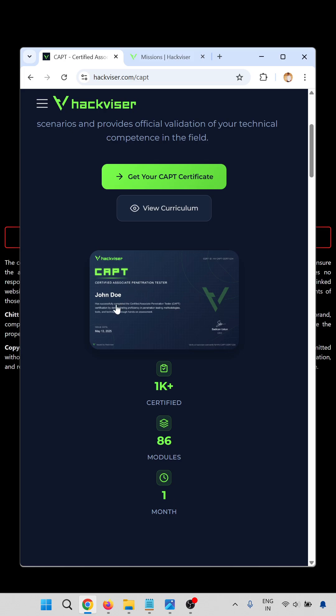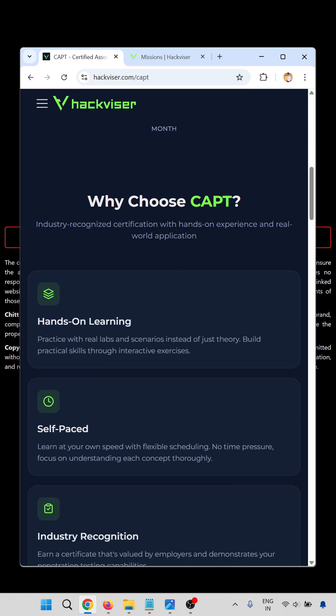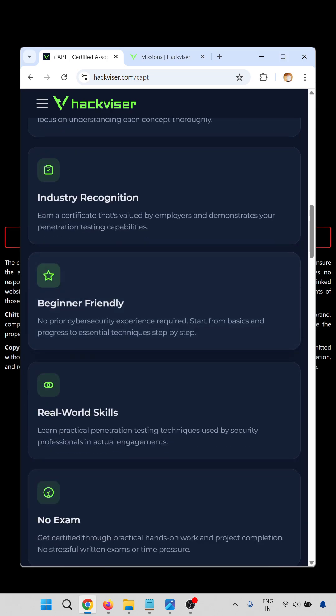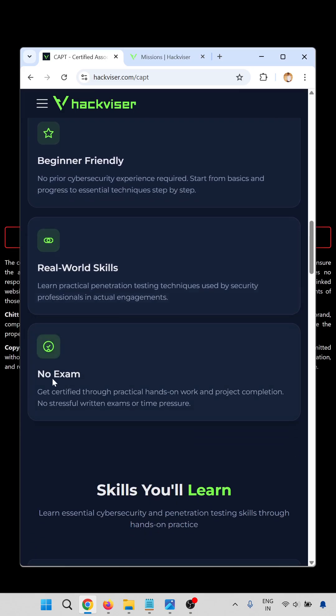This is the CAPT certificate and your name will appear on it. Why choose the CAPT? It offers hands-on learning, self-paced study, industry recognition, and it is beginner friendly with real-world skills and no exam required.